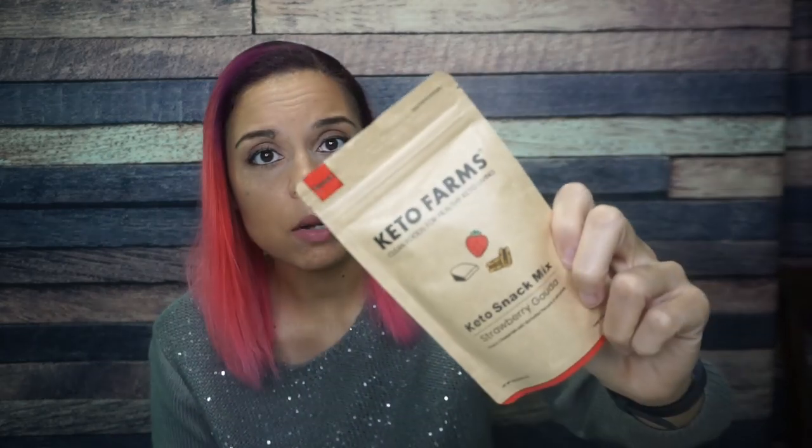This is Keto Farms Keto Snack Mix. I first had these at Keto Con — it's a mix of cheese, nuts, and fruit. This one is their strawberry Gouda, so you get fruit and cheese mixed with sprouted pecans and almonds. I'm not the biggest fan of dry fruit, but for some reason it really works. If you take a piece of strawberry, a piece of Gouda, and a nut piece and pop it all in — it's tart, salty, and savory. I'm a fan. Excited to see this repeater in the Keto Crate.